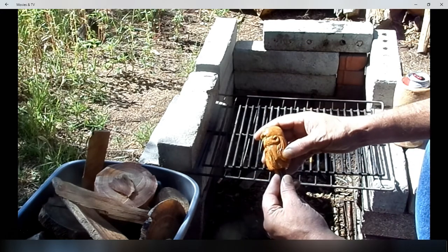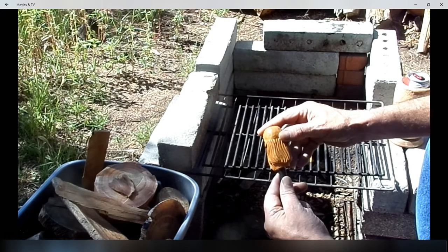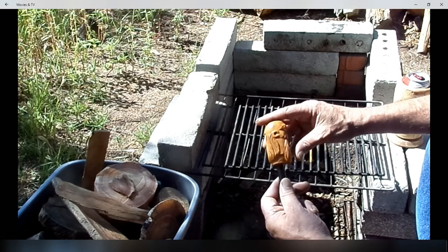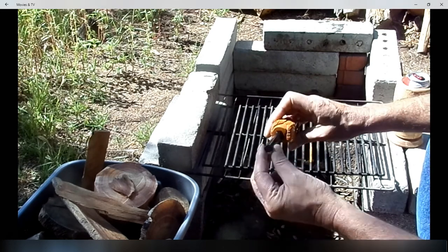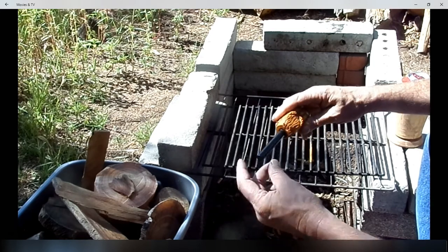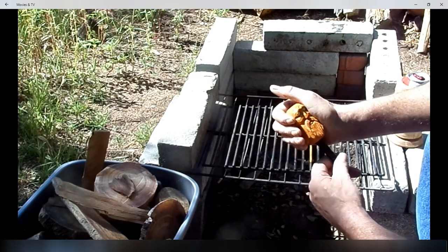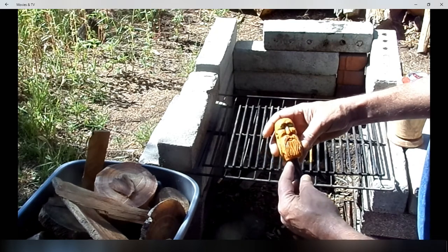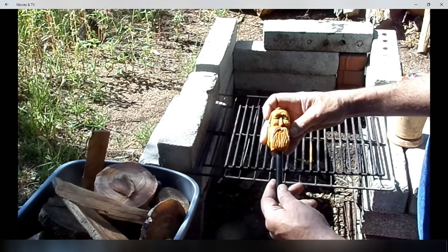Look at the detail she put into that. That is very, very cool. And she says it's a half-inch rod from Nathan's — Nathan 4 or 7 down. That's where she gets all her ferro rods from. Well, she called him the Chinaman.